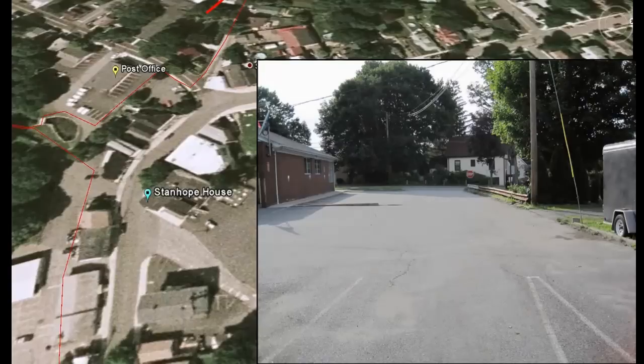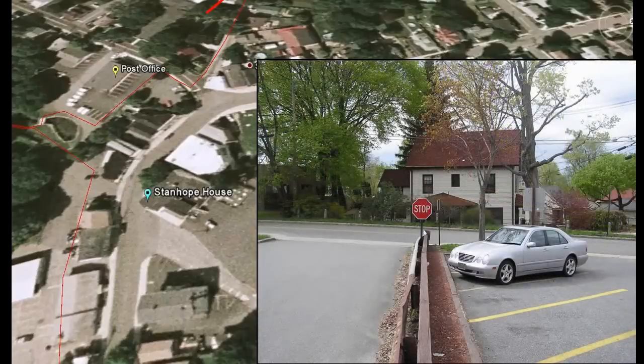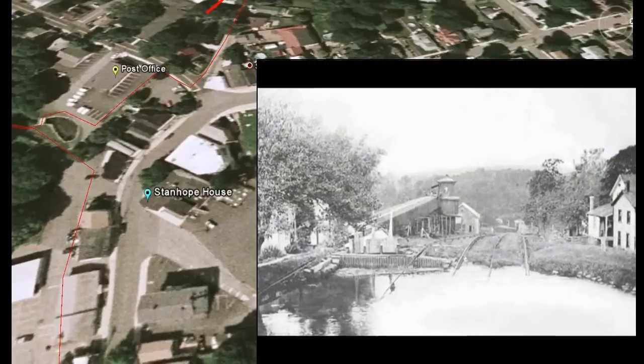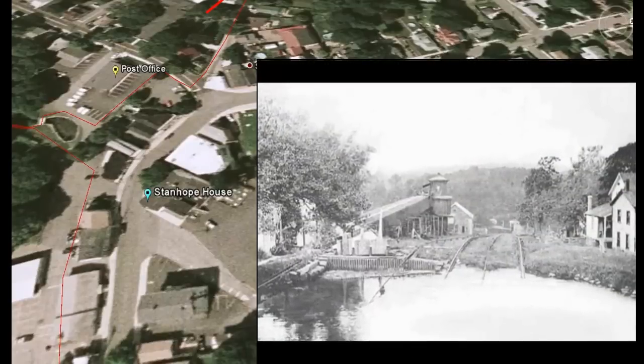Walk across the post office parking lot and continue west. You are still in the canal basin. If you were standing here 100 years ago, you would see the top of Plane 2 West — and you would be wet.